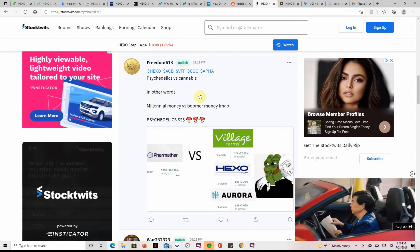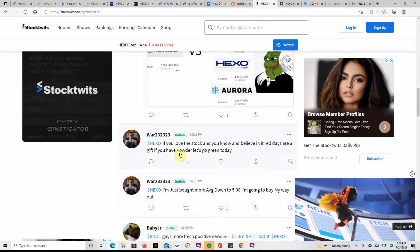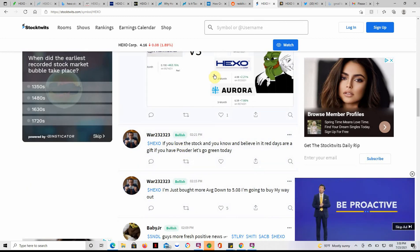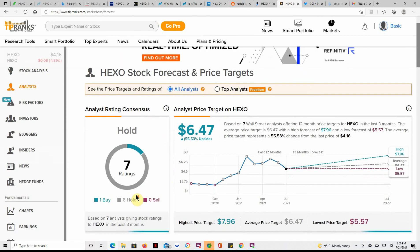I don't give tax, legal, or trading advice — you have to do your own due diligence. Currently at $4.16. Here on TipRanks: a hold out of seven ratings — one buy and six holds. Upside of $6.47, representing a 55% upside, with a high of $7.96 and a low of $5.57.